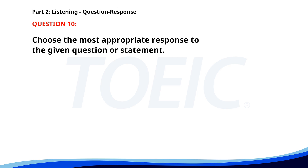Number ten. Did you finish the financial analysis? A. The results look promising. B. Yes, I emailed it an hour ago. C. Not yet, I'm still working on it. The correct answer is C: Not yet, I'm still working on it.